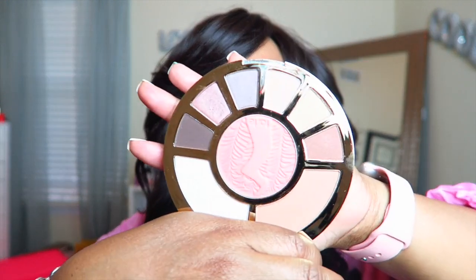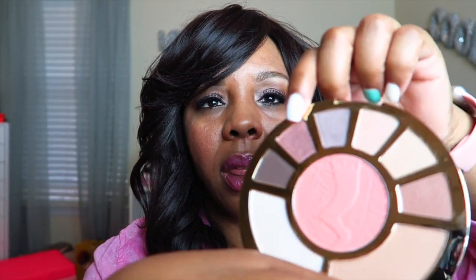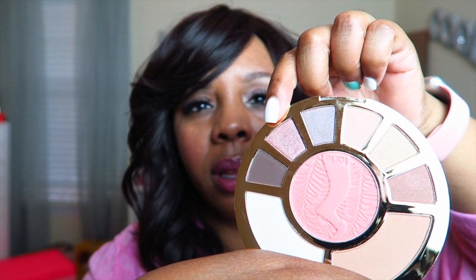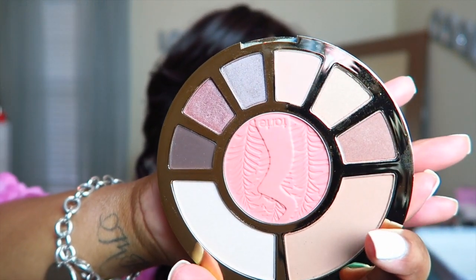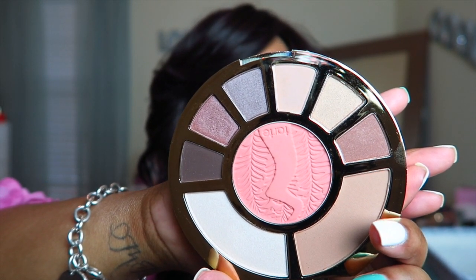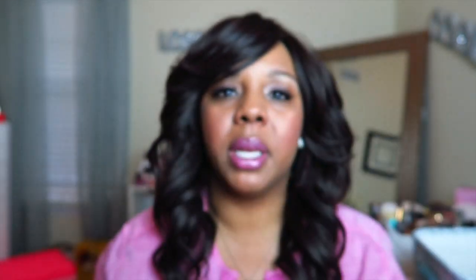Excuse all the sneezing, but here are the colors and this is the color right here that I am wearing on my eyelids now. I didn't try anything else — I don't really want to swatch it because I'm sick and I don't want to put my fingers in there and contaminate it. But if you want me to do a full review on this palette, just let me know down in the comments.